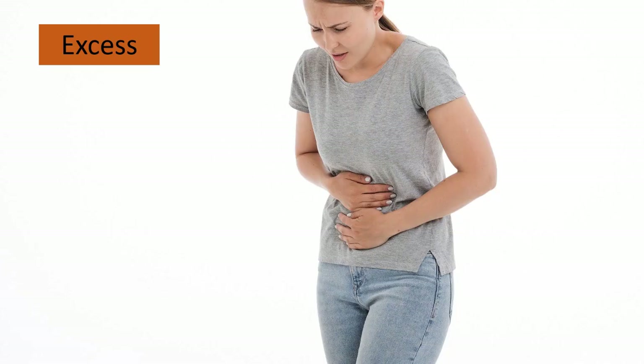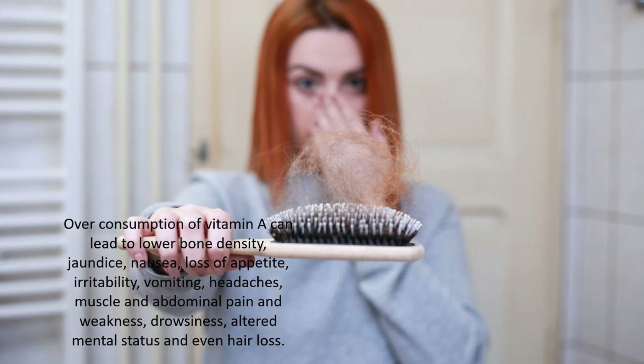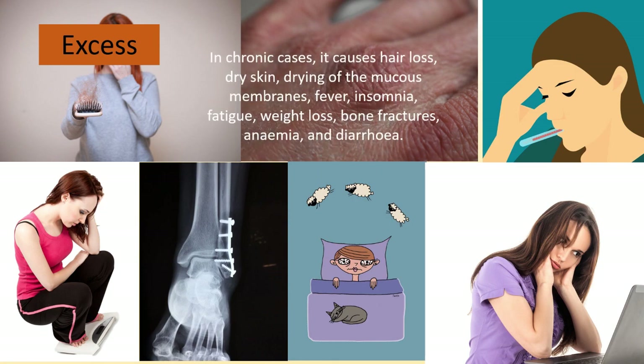Over-consumption of vitamin A can lead to lower bone density, jaundice, nausea, loss of appetite, irritability, vomiting, headaches, muscle and abdominal pain, weakness, drowsiness, and altered mental status, and even hair loss. In chronic cases, excess causes hair loss, dry skin, drying of the mucous membranes, fever, and insomnia.